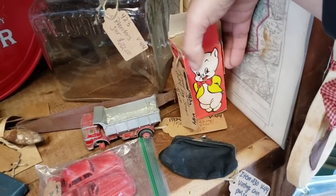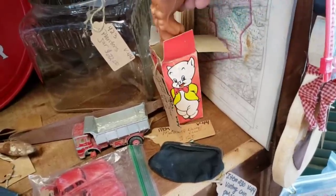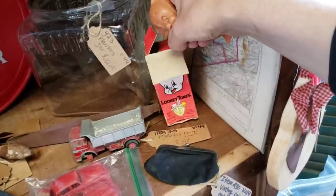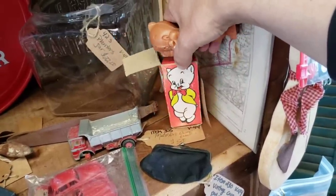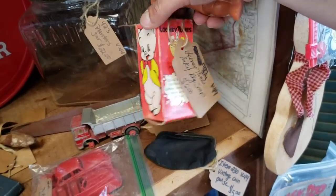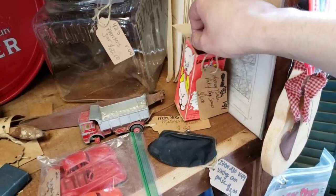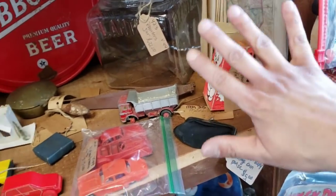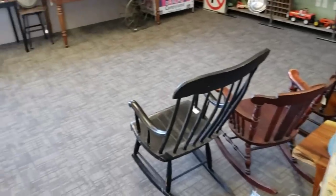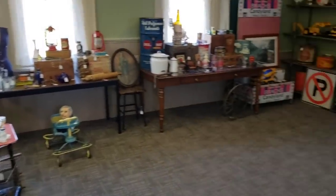Is this really a candle? Is it soap? It's from 1975 — it's definitely Looney Tunes Porky Pig. 'Make bath time fun.' It is Porky Pig vintage soap. I don't know that I would use it.